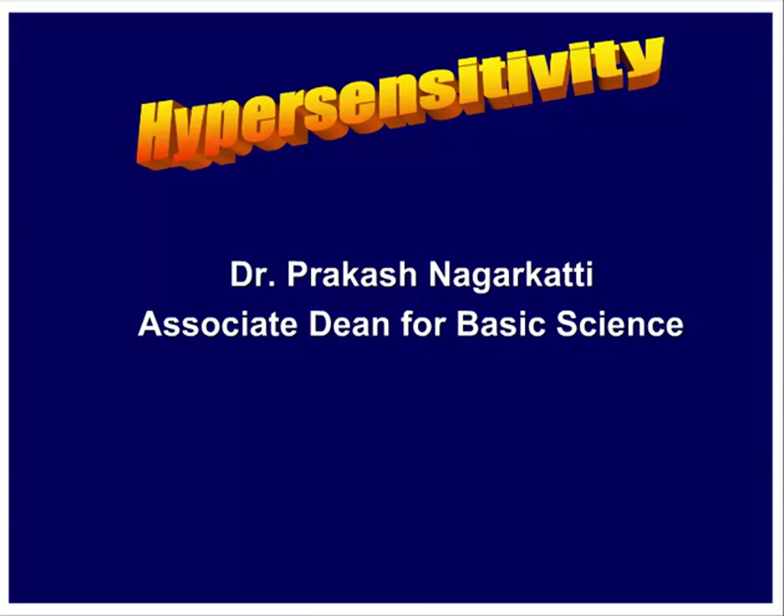I'll be taking the next few lectures. Let me introduce myself. I'm Prakash Nagarkari, Associate Dean for Basic Science at the School of Medicine. I joined this school about three years ago, moved from Medical College of Virginia at Richmond where I used to teach medical students. Prior to that I was a professor at Virginia Tech, teaching the entire immunology class to undergraduates and graduate students.